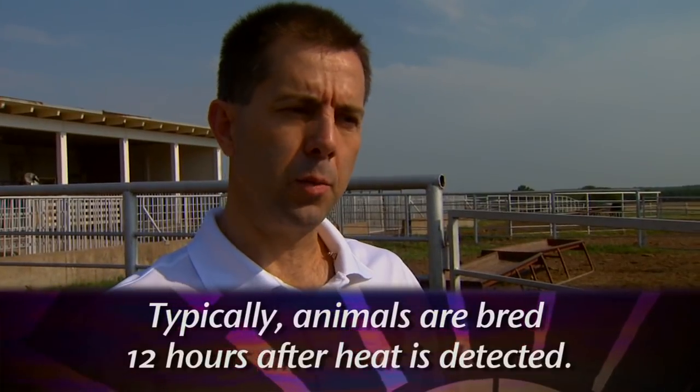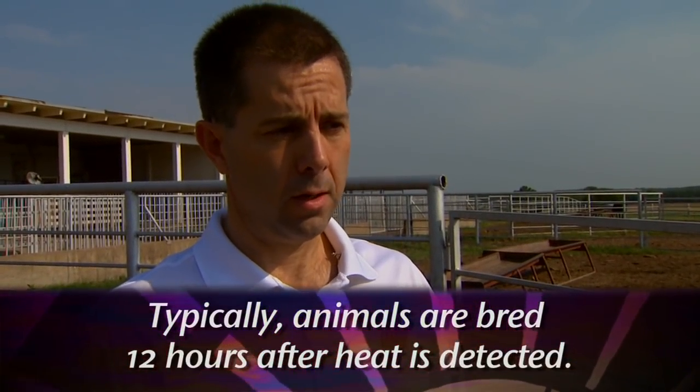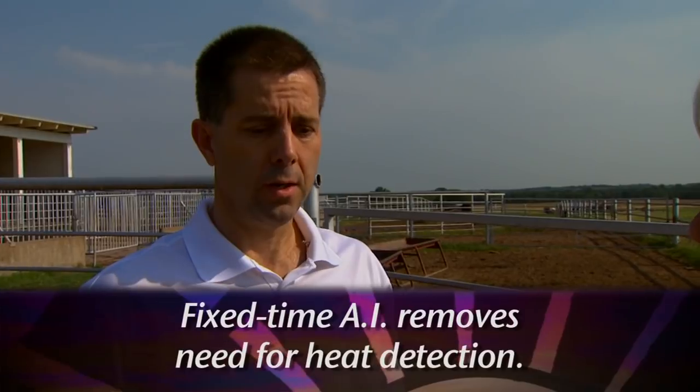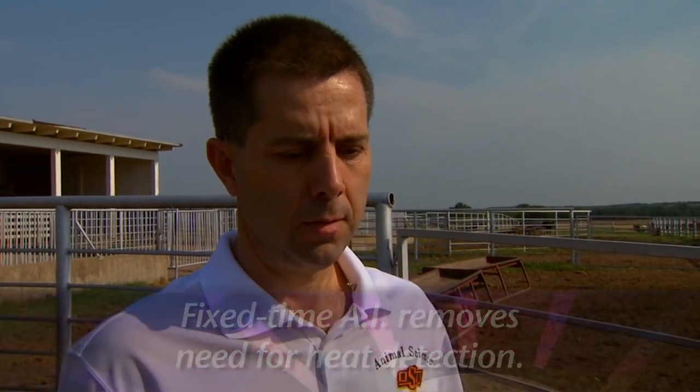When an animal is detected in heat, the protocol is that approximately 12 hours later they're bred artificially. The fixed-time AI process we're using here at the North Range removes the need for heat detection. The animals are synchronized through an elaborate process and all inseminated in one day.